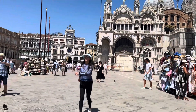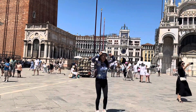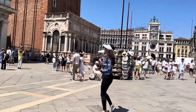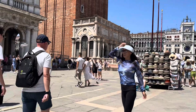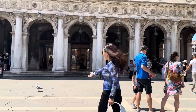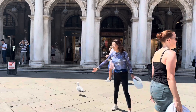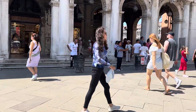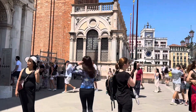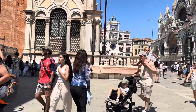Napoleon called it the world's most beautiful drawing room. The two spaces together form the social, religious, and political center of Venice. The only way to get to St. Mark's Square is by water transport, or at least an hour's walk from the railway station, car parks, bus stations, and the cruise terminals of Venice.